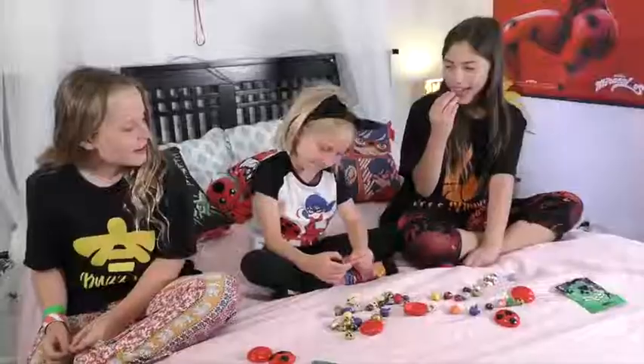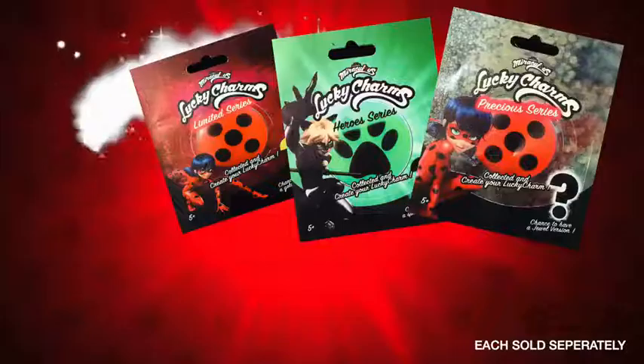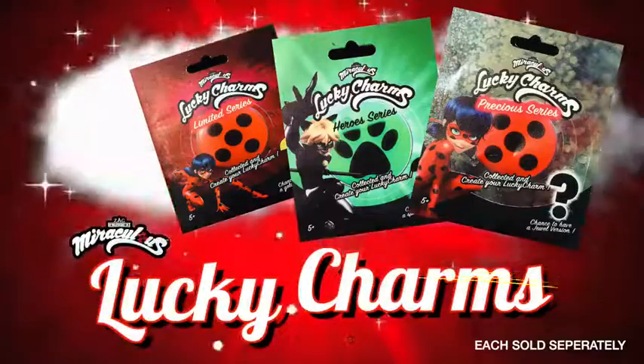Ooh, I got a flag! Lucky! Yeah, Lucky Charms! You can collect them all! Miraculous Lucky Charms blind bags, each sold separately.